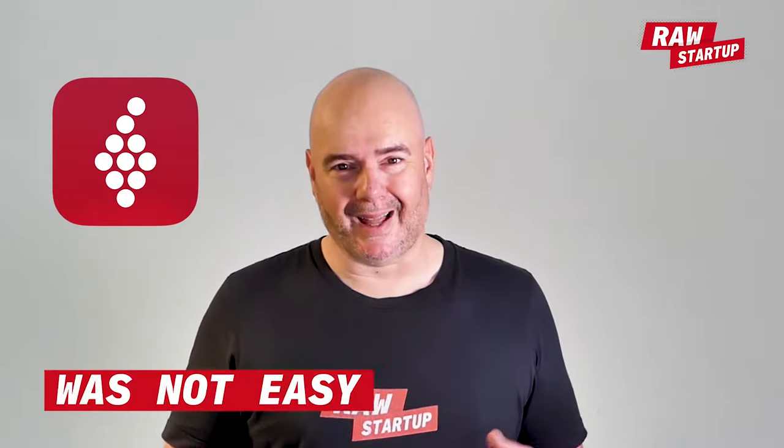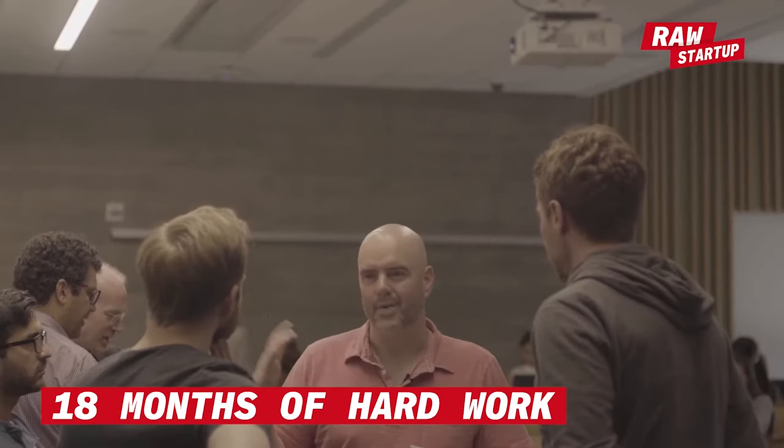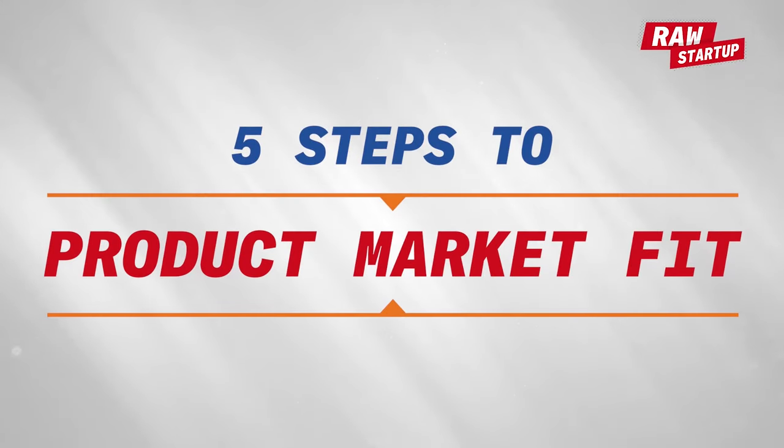Finding the product market fit for Vivino was not easy. It took 18 months of hard work and grind — 18 months of little progress and flat numbers. Once you find it though, it's pretty damn awesome. Let's take a look at the five steps to a product market fit.